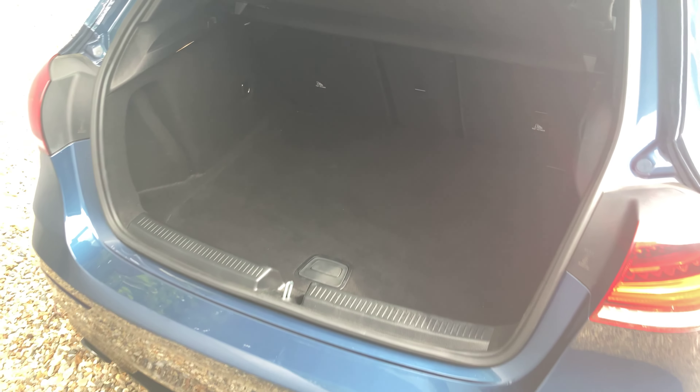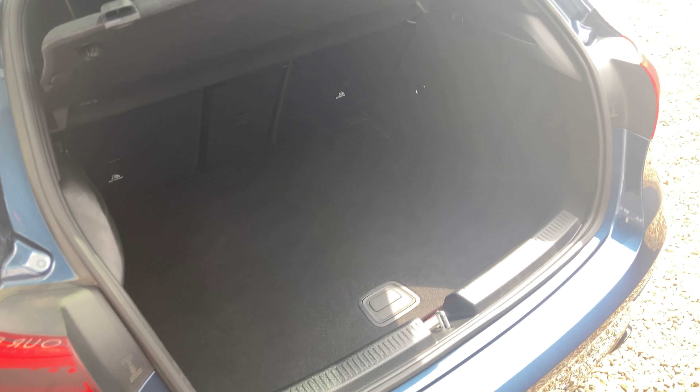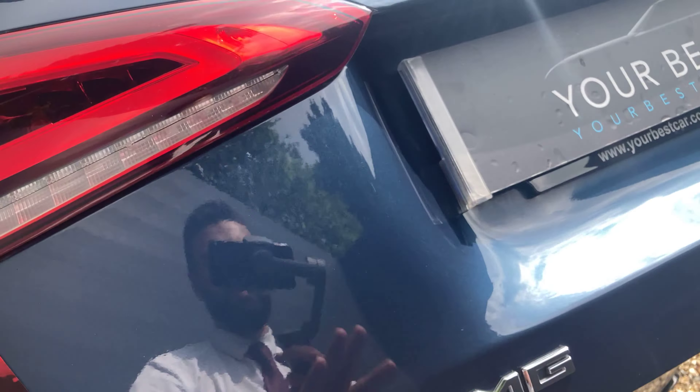If we have a look inside the boot, you've got a parcel shelf which can be taken off, but there's plenty of room back here too. And then we can close the boot like so.